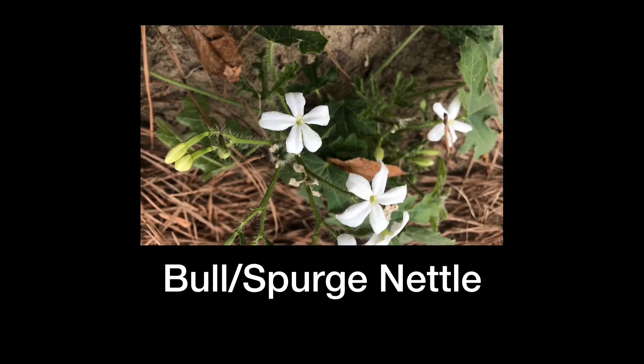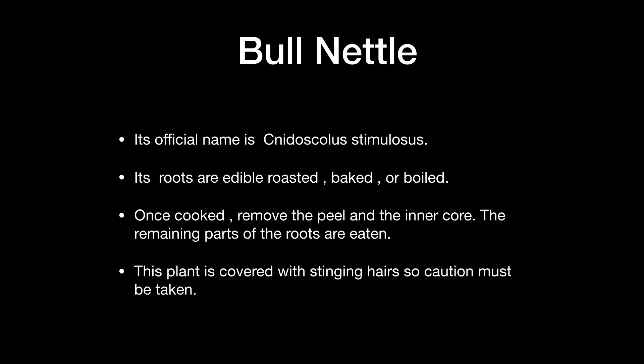The next plant is the bull or spurge nettle — please don't let this one touch you, it surely hurts, but it has some benefits. The roots are edible when roasted, baked, or boiled. Once cooked, you would have to remove the peel and inner core, which is extremely difficult to chew. The remaining parts you could eat. The plant is covered with stinging hairs so caution must be taken.